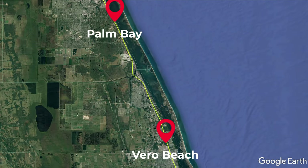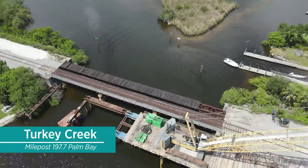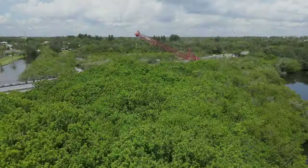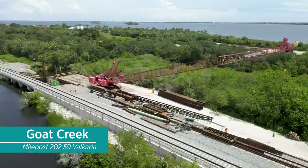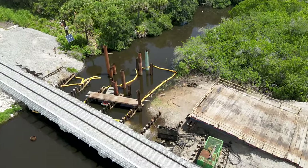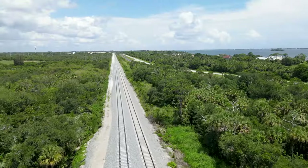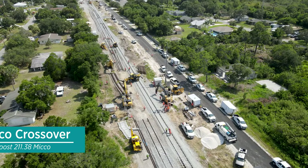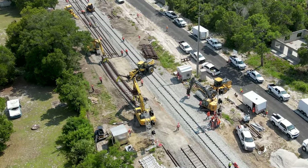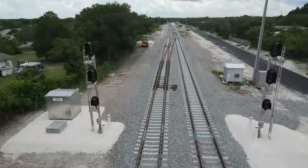Moving farther south, our next section is Palm Bay to Vero Beach. At Turkey Creek, work recently began on the temporary work trestle as preparations to replace this old bridge begin. In Valkaria at Goat Creek, the first half of the new bridge has been completed and is now in service; crews are now working to remove the old bridge to build the second half in its place, and a short section of the new track was put into service across the bridge. In Micco, crews recently installed and activated the new CP Micco crossover. You can see the crews moving a section of one of the new turnouts into place, and here is the finished crossover.